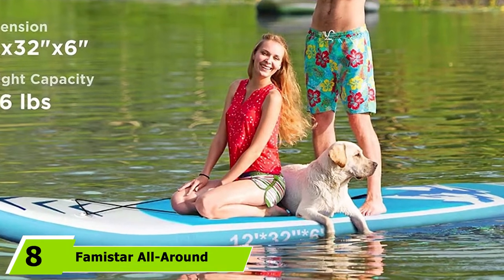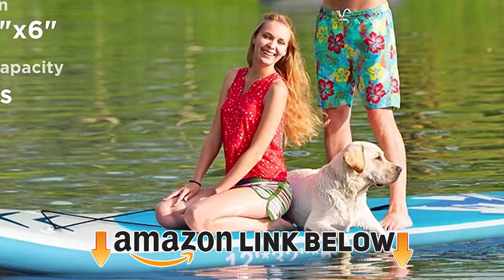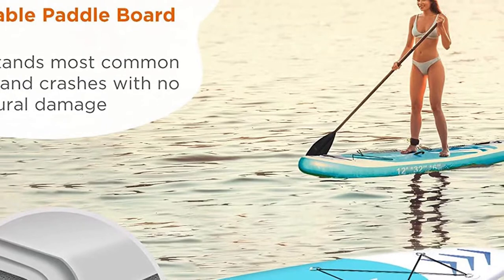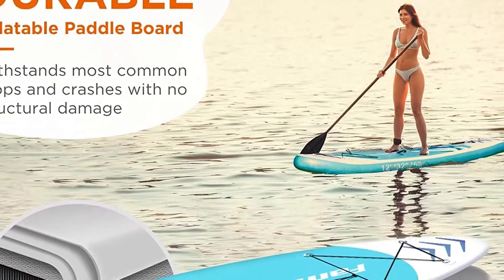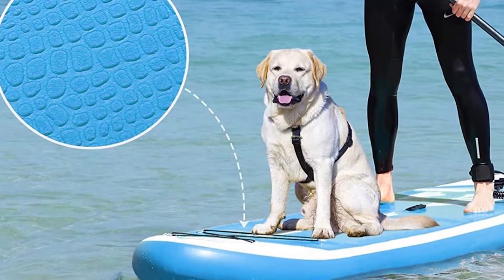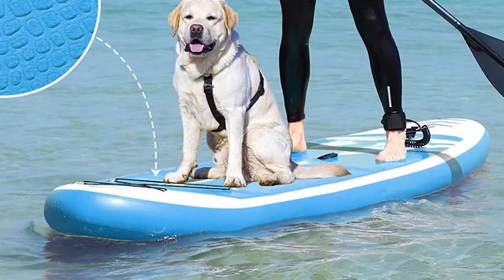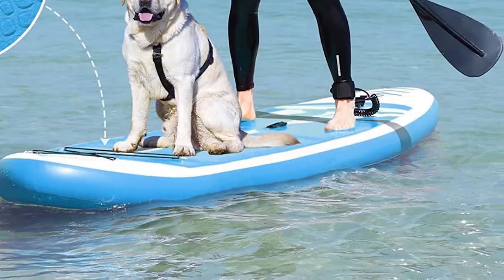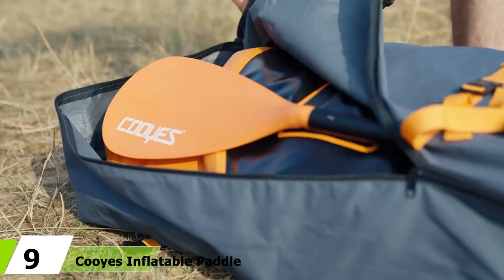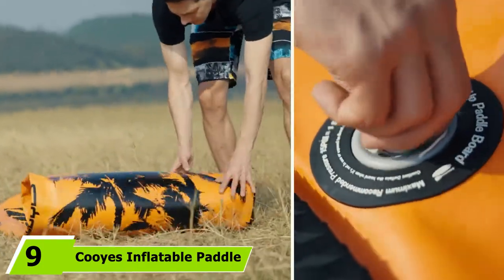At number eight is the FunWater All-Round Inflatable stand-up paddle board. Many dogs love being on the water with their owners, so why not combine time with your pet and a fun paddle? The deck is reinforced to prevent punctures from dog nails, and additional deck grip on the nose plus a wider deck pad makes a comfy, secure spot for your dog. This board is also a contender for best inflatable paddle board under $400.